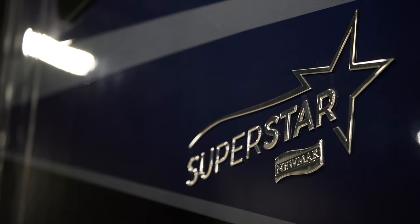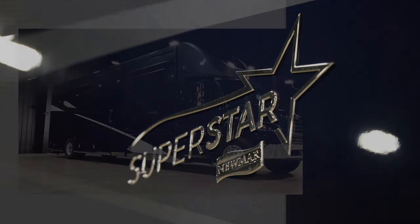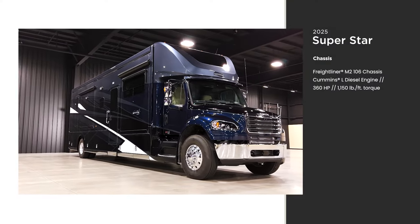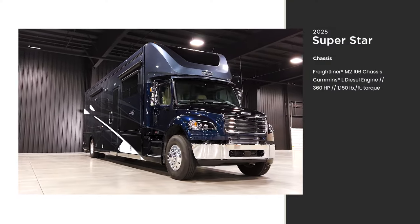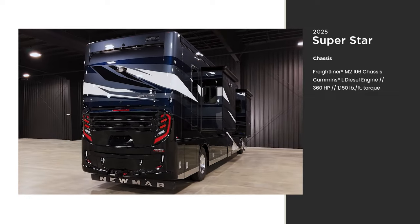There are five floor plans available in 2025. This is floor plan 4059. Every Superstar is built on a Freightliner M2-106 chassis and is powered by a Cummins L engine, offering 360 horsepower and 1,150 pound-feet of torque.